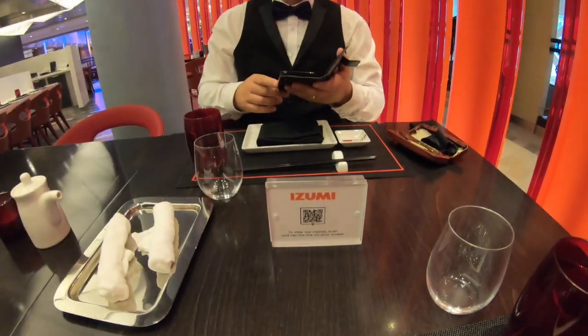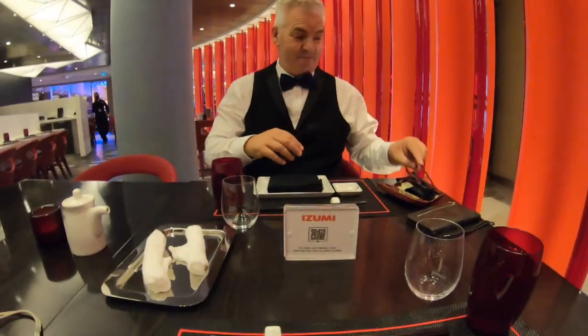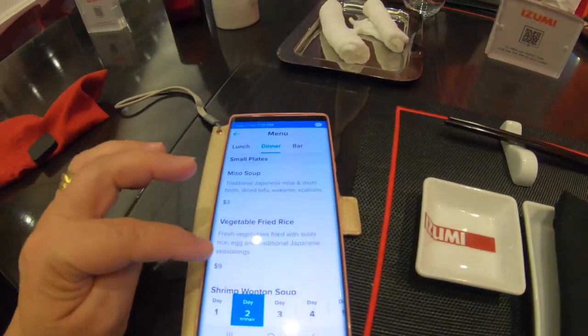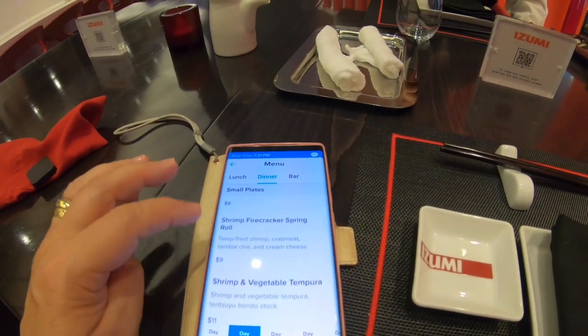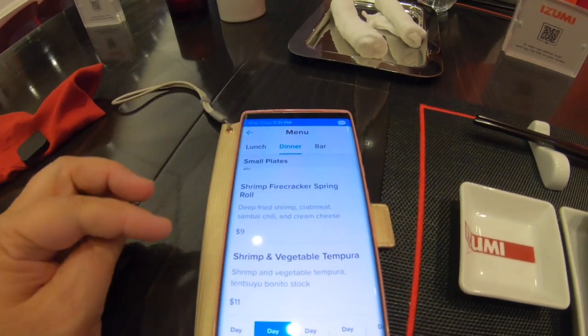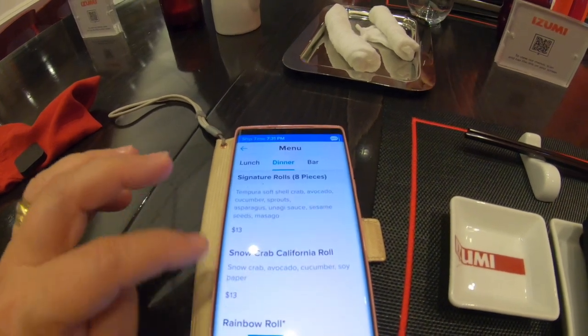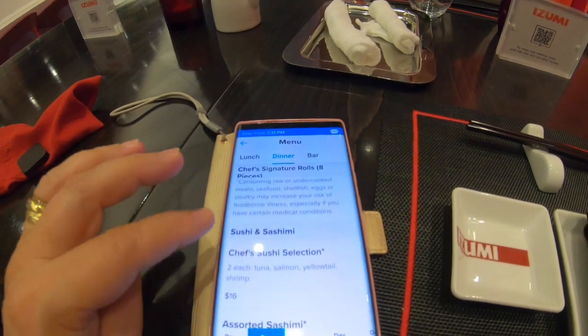So we've arrived at Izumi. Paul's all dappered up in his little purple bow tie. I wanted to show you that you can order on the app on your phone. You start off with all the small plates. Paul's quite intrigued by this shrimp firecracker spring roll — it's got crab meat, sambal, chilli and cream cheese. Each item is individually priced; it's not a set menu. For a ramen it's $13, and they do a poke bowl too.